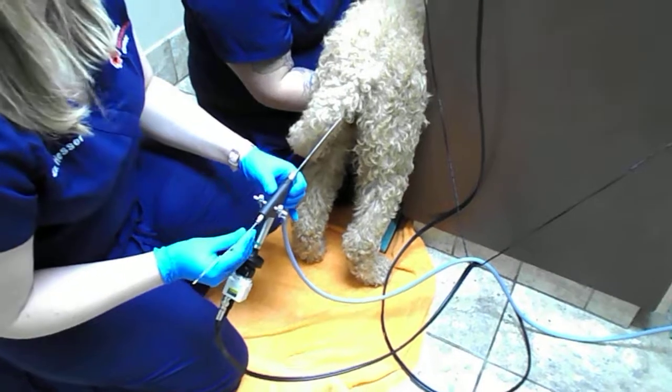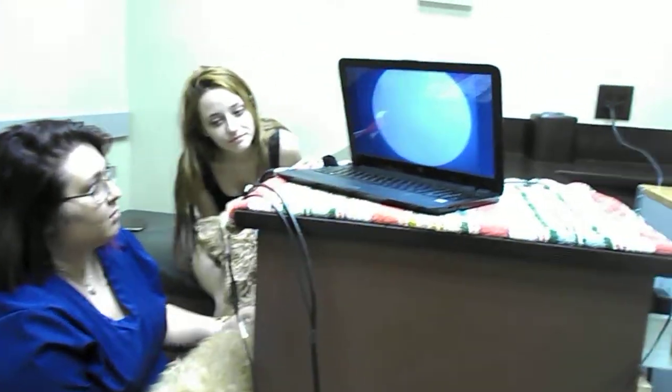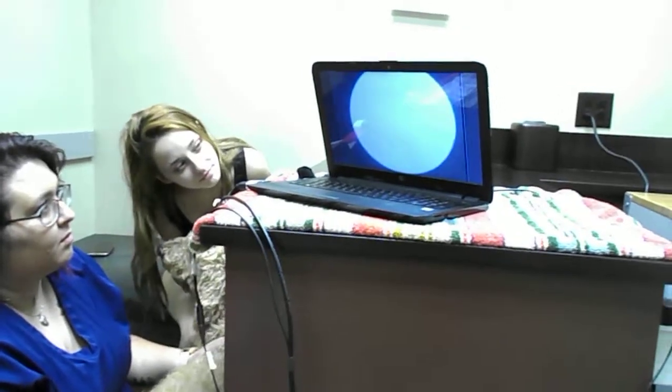I'm just putting in air there. That pump just puts in some air, which helps me to be able to see.